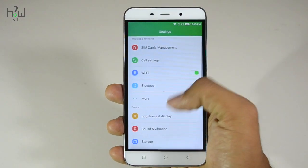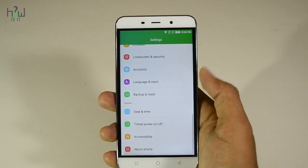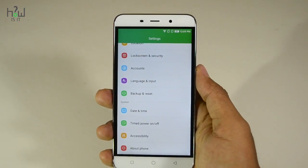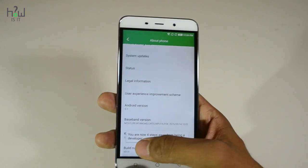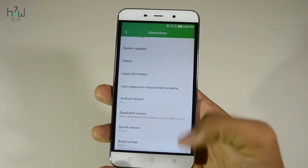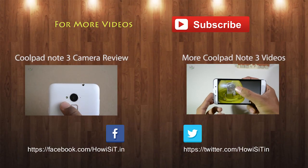I hope all the issues will be resolved after this update. You can check the current version in Settings under About Phone — the build number is V019, so it's updated successfully. We'll be posting Coolpad Note 3 tips and tricks, so stay tuned to the channel and subscribe for more videos. This is Thames signing off.